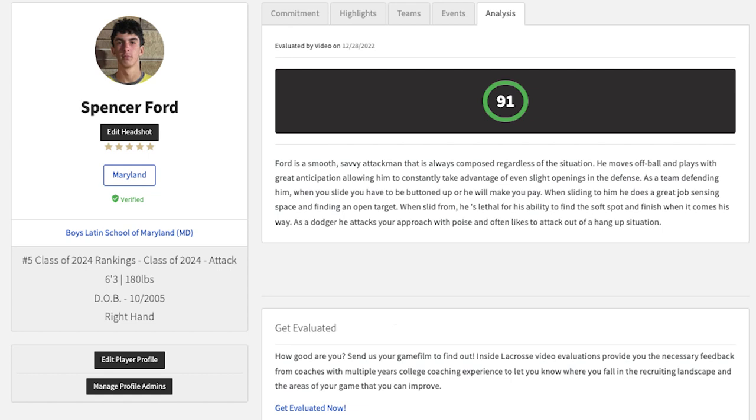That'll do it for Spencer's video evaluation. It's pretty clear that he's just operating on another level in terms of stick skill, IQ, chemistry, and composure — all the things that make for an awesome offensive threat who is really just out there playing instinctually and having fun.